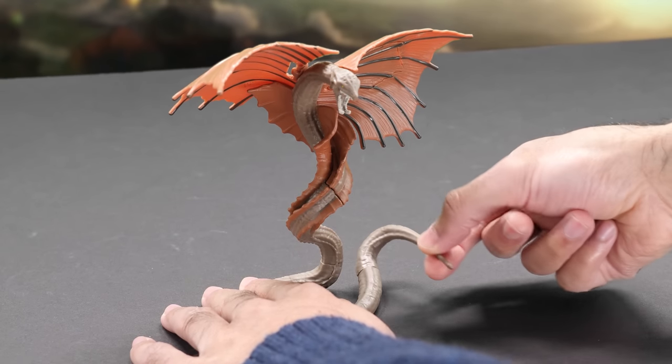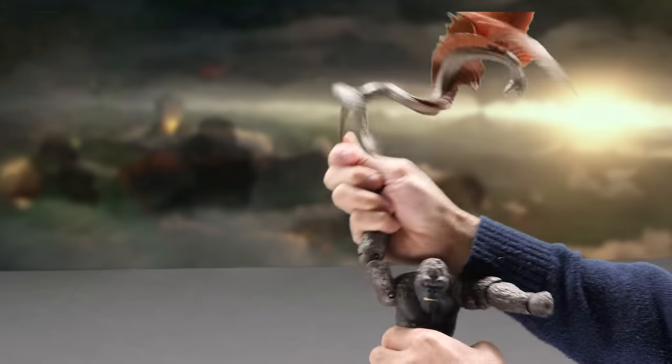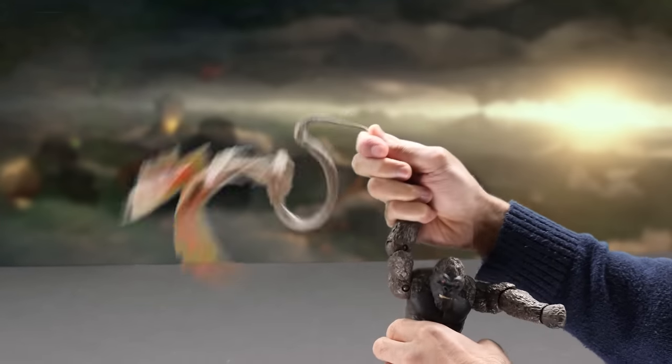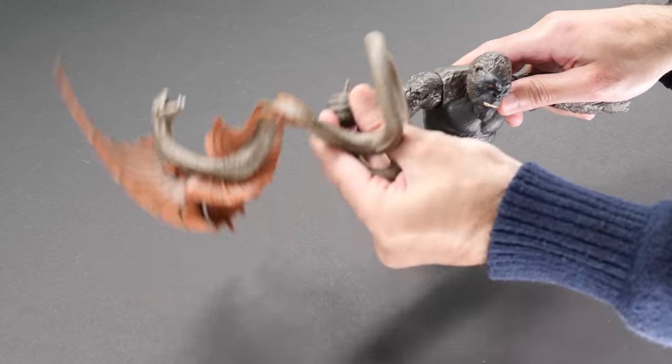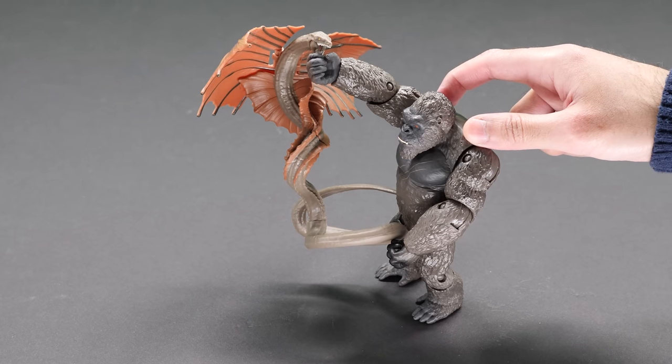There's some great articulation on him — his tail can swivel along with his lower body. Nothing like a big monkey fighting an anaconda with wings. Kong's going to love ripping off his head and feasting on him. But hey, dinner's dinner.